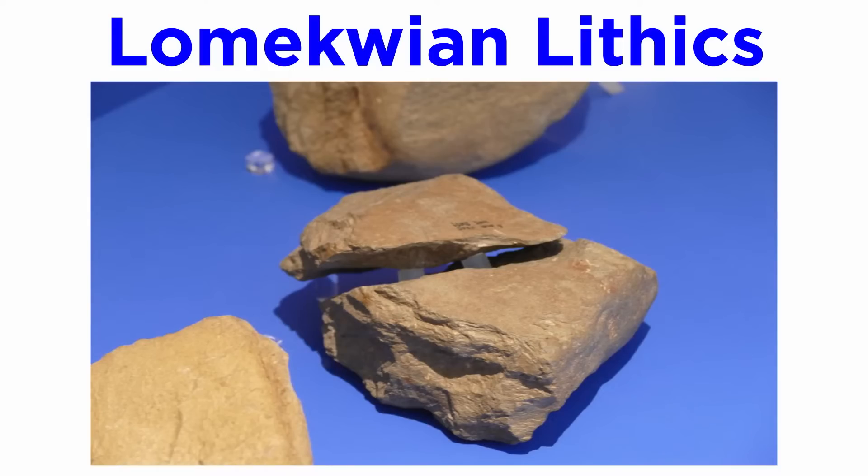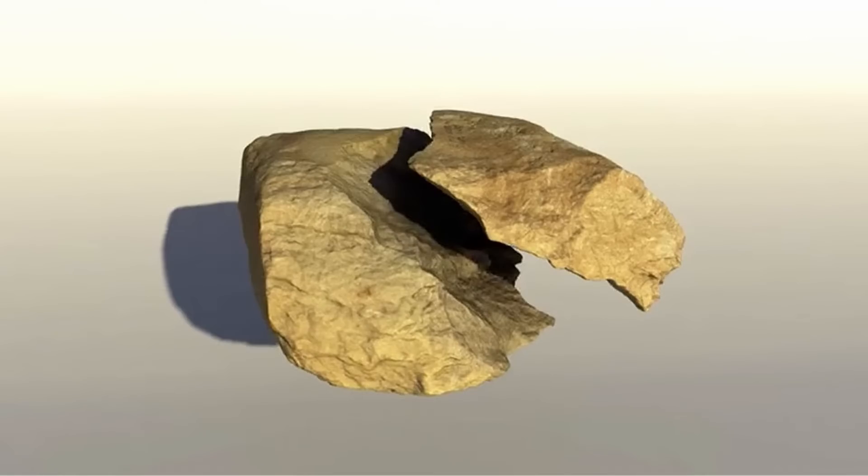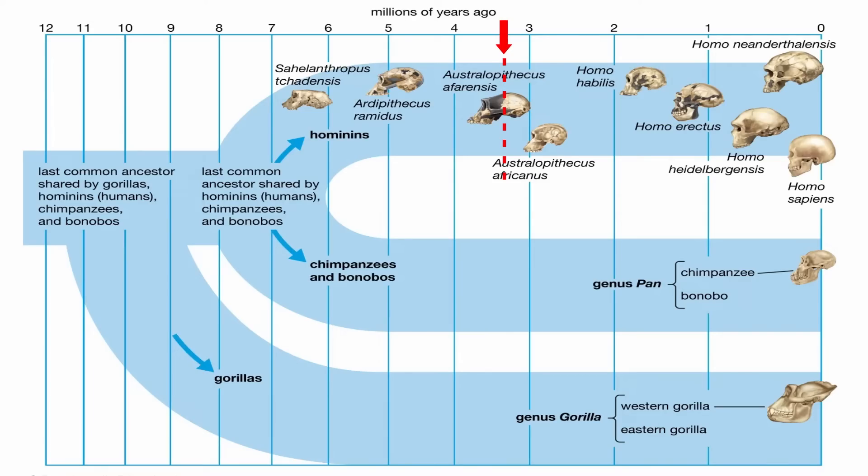The first widely accepted lithic artifacts that appear in the archaeological record are Lomequian lithics. These come from a site with the same name, Lomekwi III in northern Kenya. Described in 2015, they represent a lithic assemblage dating to around 3.3 million years ago. It includes several flakes and a core, and one of the primary flakes even fits nicely back onto the core, indicating the site was a lithic production area.